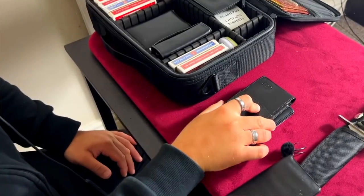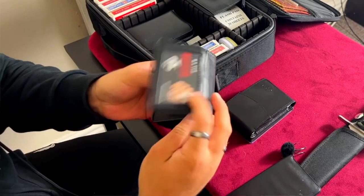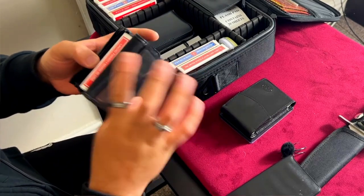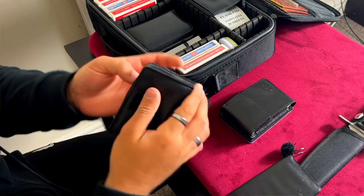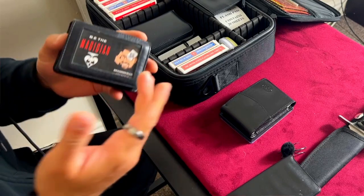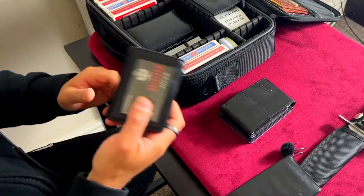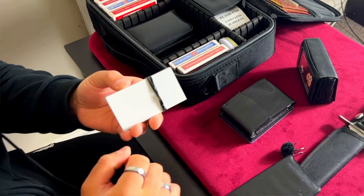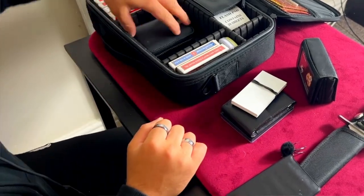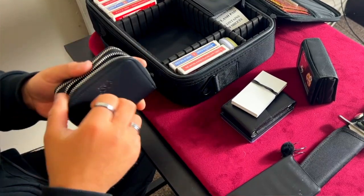I won't be teaching Split Decision but I will show you the trick in a future video — it's just so good. We also have a Joshua J close-up pouch, where you can keep a business card, a deck of cards, gimmick cards, and rubber bands. You can attach it to your belt, or if you don't want to take the whole big case you can have your whole little show inside this one pouch. And we have some billets — blank business cards on both sides — for when I do a mentalism routine.